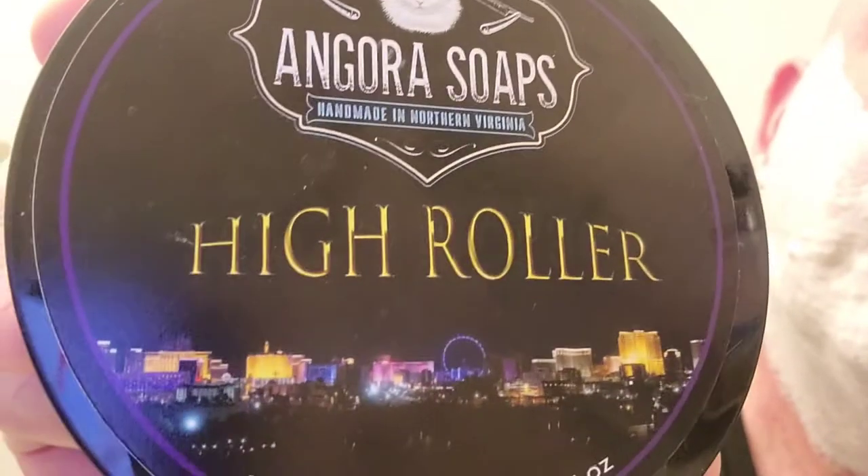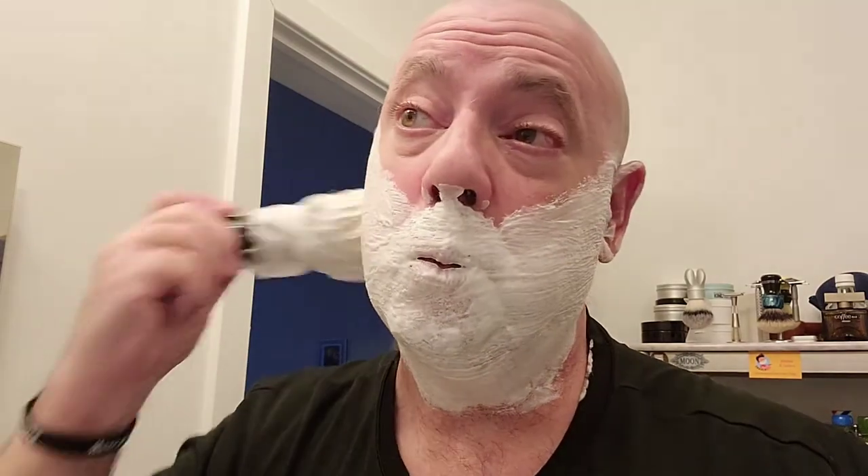Hello again everyone, this is the Inspector back for another shave. Today we're going with Angora Soaps High Roller, which has a citrusy cologne type scent — very nice. I have that lathered up in my Captain's Choice copper lather bowl with my Omega Pro brush. It's a good brush and I have a great lather going — really nice and creamy.